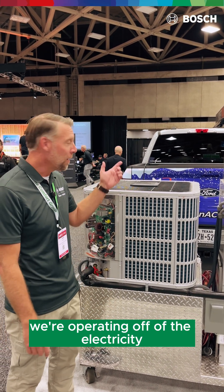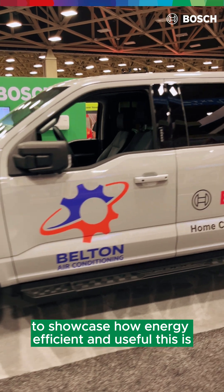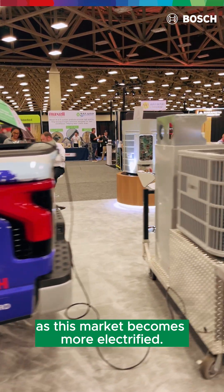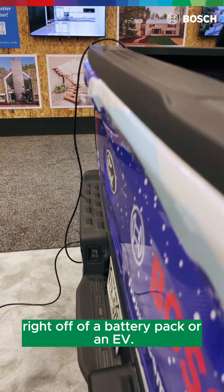We're operating off of the electricity from a Ford Lightning truck right now to showcase how energy efficient and useful this is as this market becomes more electrified. We can even run these systems right off of a battery pack or an EV.